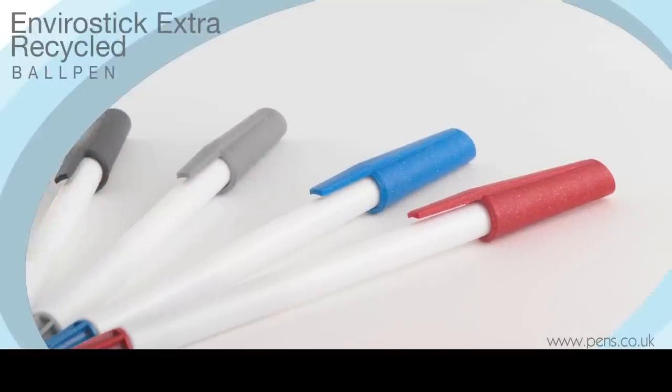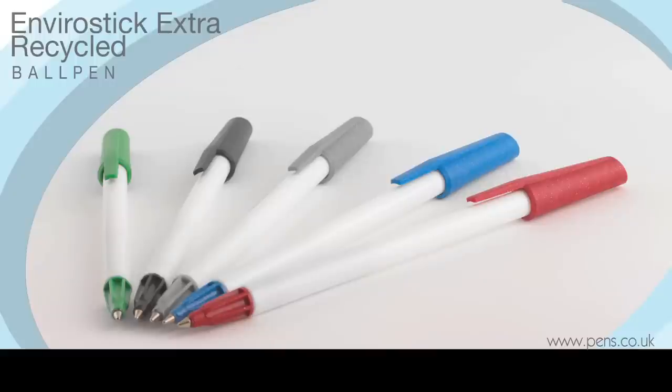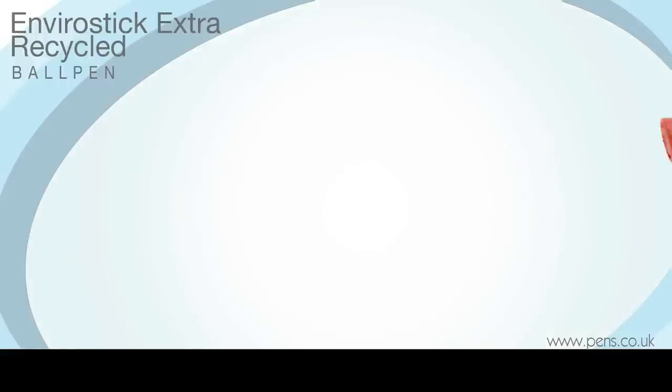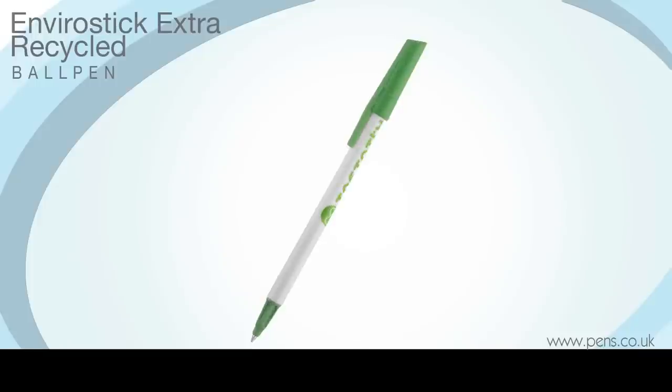The EnviroStick ball pen is a revolutionary development because it's the world's first and only pen to feature a fully post-consumer recycled refill. The matching cap and nosecone are also made from the same recycled Tetrapak cartons, and the white barrel is constructed from recycled polystyrene.